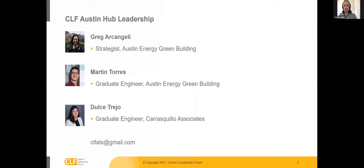Just a brief introduction to our CLF Austin hub. We have three co-chairs, including myself, Martine Torres, and Dulce Trejo. Please send us any questions, collaboration opportunities, or if you want to join our local email list, you can email us at clfatx@gmail.com. We monitor that closely and will get back to you in a timely manner.